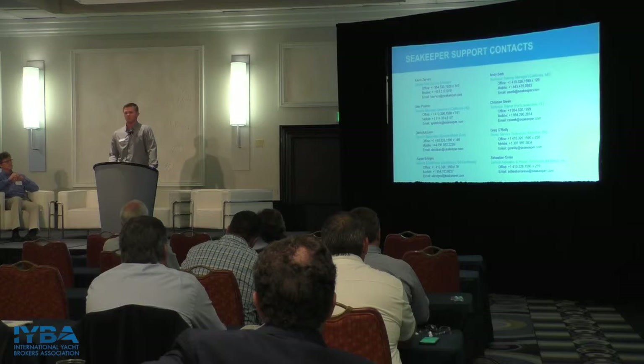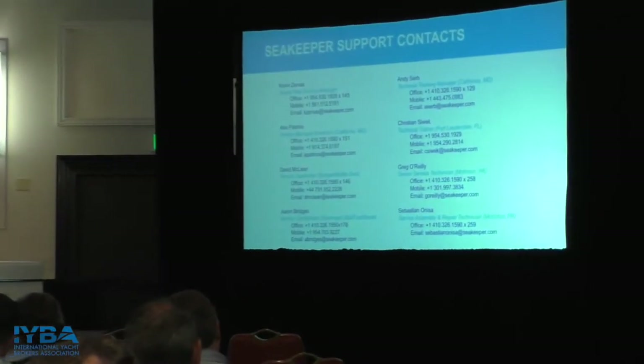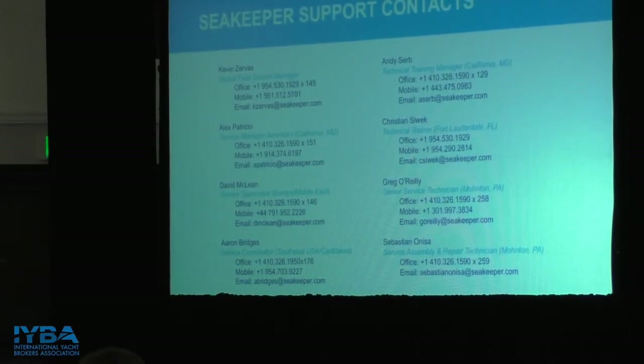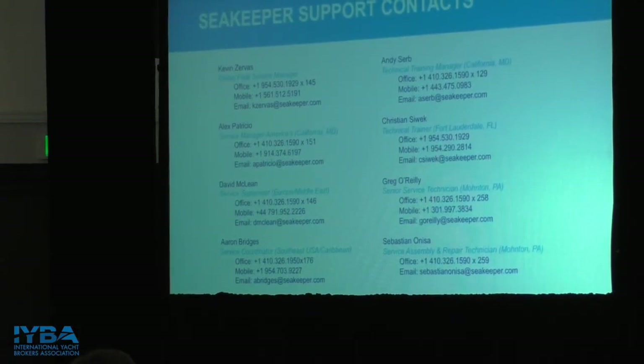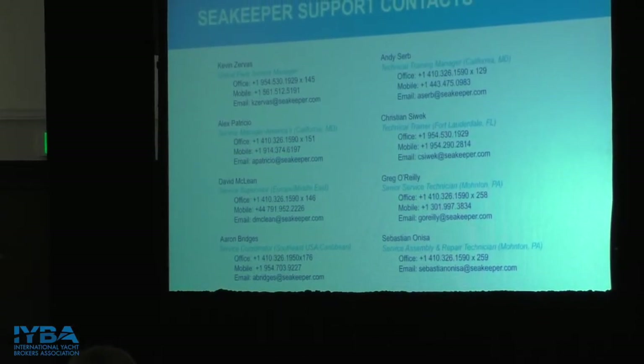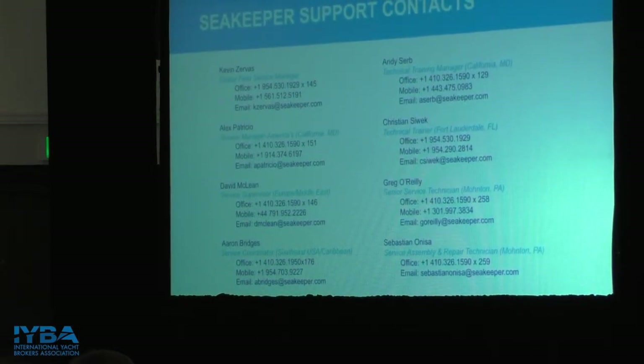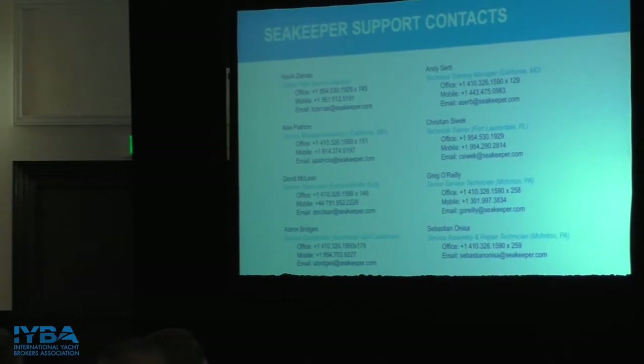I suggest everybody get their phones out — this is the most important slide. It has all of our service contacts. If you call me with a code or a service issue, I'm going to directly refer you to one of these guys. Kevin Zervas is our global field service manager overseeing all service and training throughout the world, based in our Fort Lauderdale office. Alex Patricio is the service manager of the Americas — North, Central, and South America — based out of our Maryland office. Most local here is Aaron Bridges, our southeast service coordinator based in Fort Lauderdale. More than likely if you have a customer with service issues, someone is going to end up talking to Aaron, who will help you diagnose it and either dispatch a Seakeeper tech for in-warranty service, or get in touch with one of our local dealers.